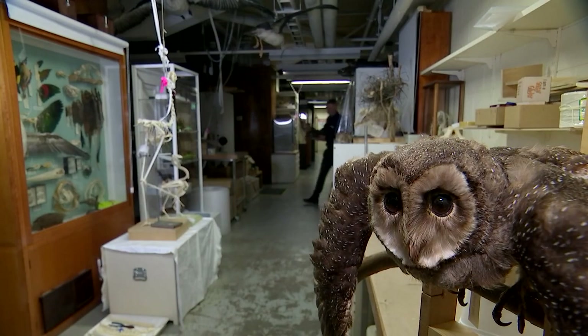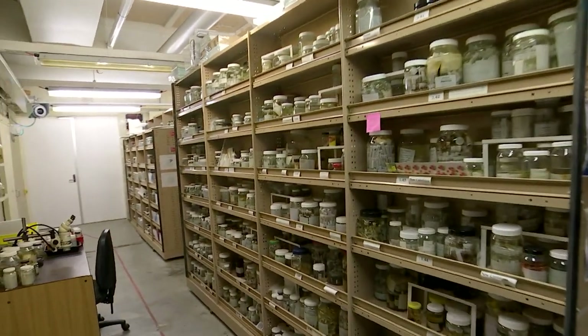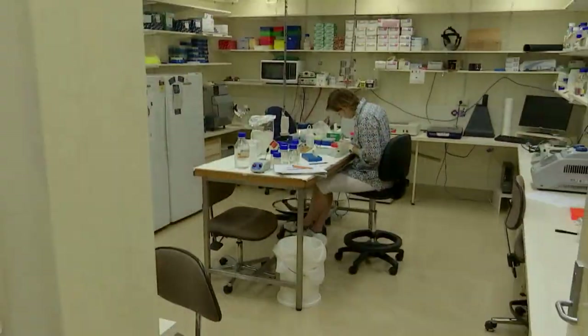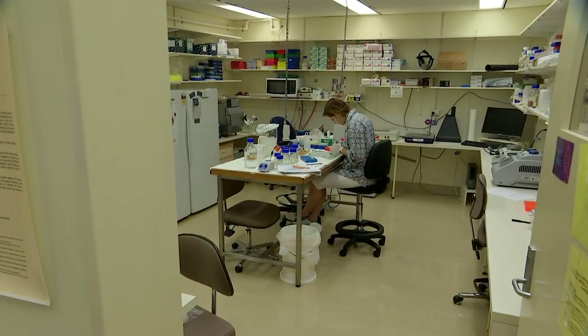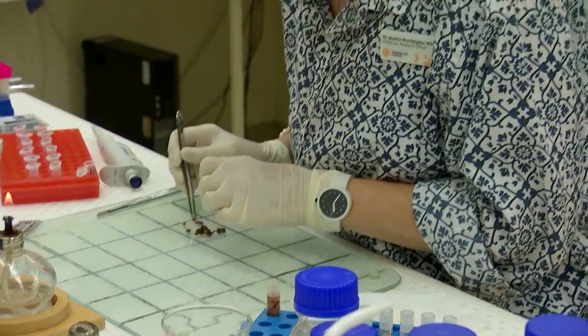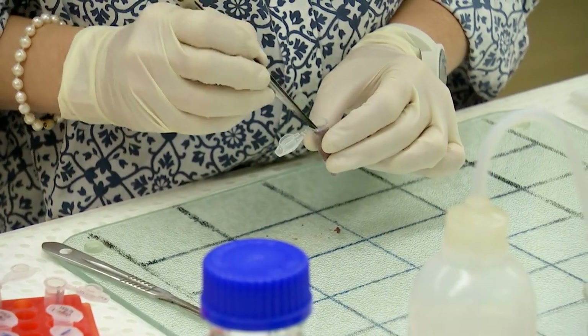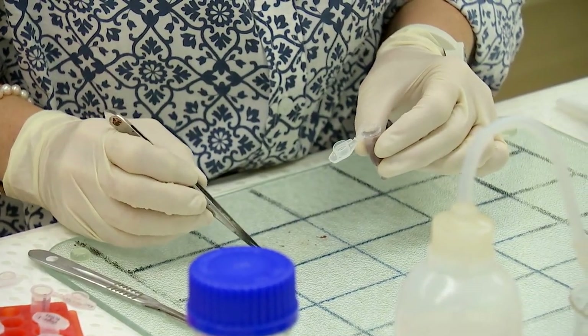Behind the scenes there are scores of cupboards, shelves and special rooms for storing everything in the museum's collection. There's also plenty of space for scientists whose research is essential not just for the museum but all of Queensland. Much of their job is preserving these pieces of history so we have a record of a certain animal, plant, fish or object.